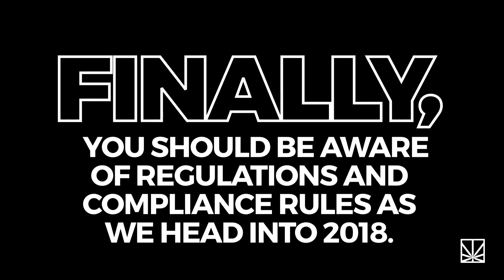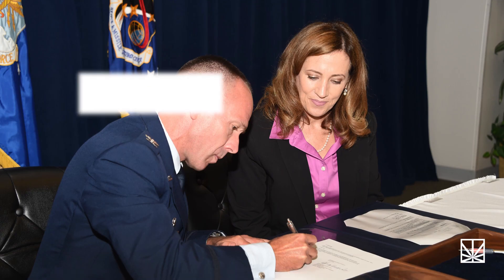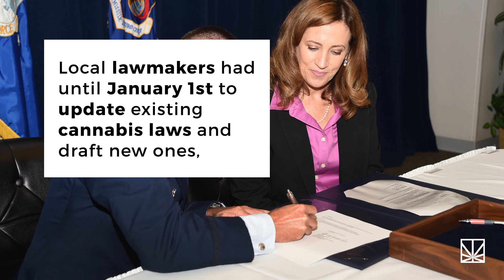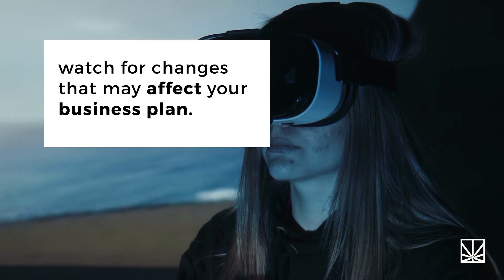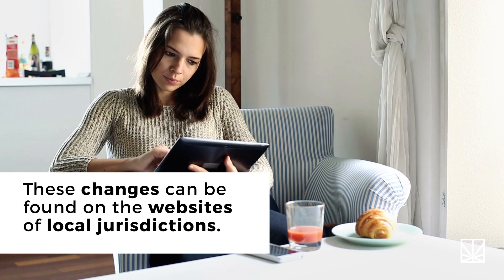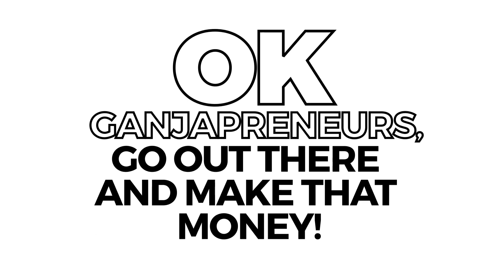Finally, you should be aware of regulations and compliance rules as we head into 2018. Local lawmakers had until January 1st to update existing cannabis laws and draft new ones. Watch for changes that may affect your business plan — these changes can be found on the websites of local jurisdictions. Okay, ganjapreneurs, go out there and make that money.